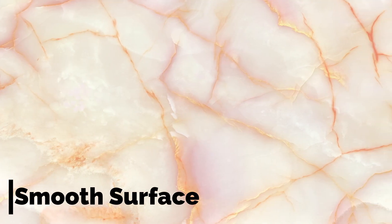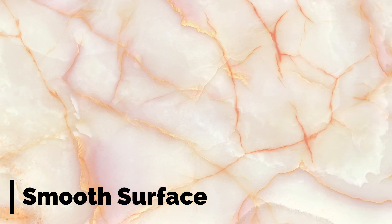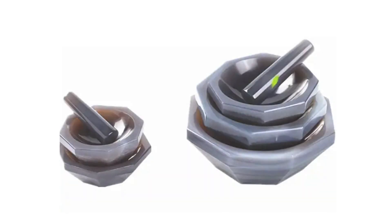Smooth surface: agate has a naturally smooth and polished surface, providing an ideal grinding surface for various materials. The smoothness allows for efficient grinding and makes it easier to clean after use.